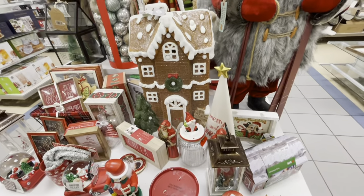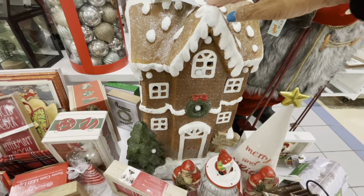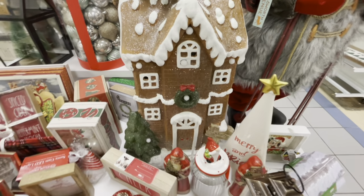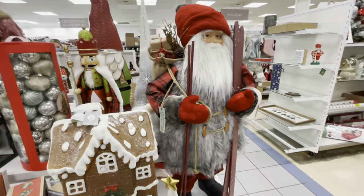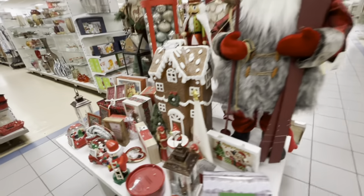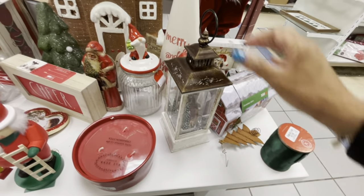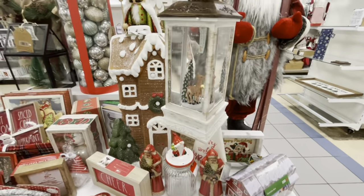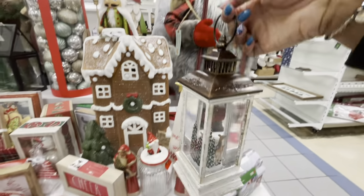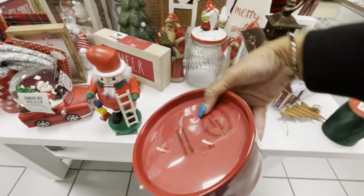If you're still shopping for Christmas, they have a lot of decor here at Marshall slash Home Goods. Look at this gingerbread house — it lights up, guys, it's $50, not bad at all. They have Santa right here — looks like he's going sledding, he's $70. They have this nice little piece that lights up — it's $25. And they have a candle, $19.99.